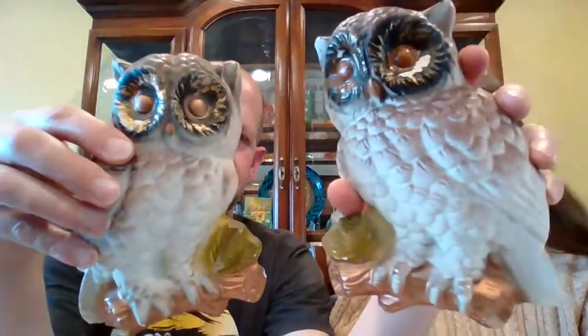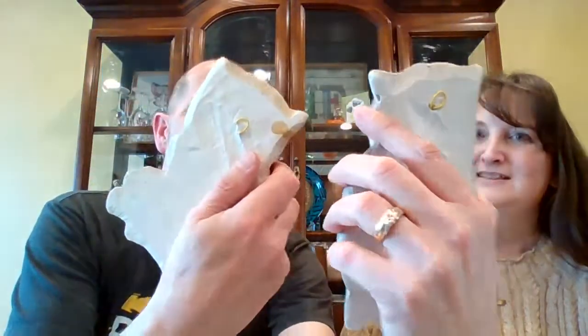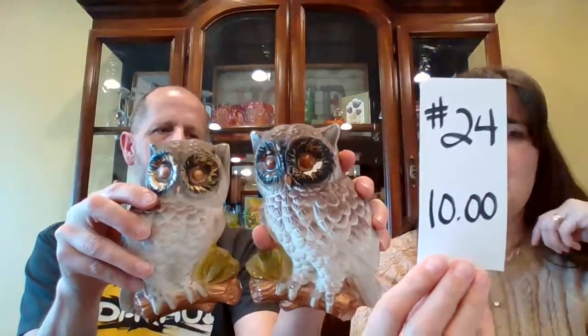Next up is a chalkware owl set. These were hanging in the kitchen of the estate home, with little hangers on the back. There's a little bit of chipping around the eye on one and a little bit of paint loss — but they're in pretty good condition considering how old they are. $10 for the pair. They look to be about seven inches tall, number 24.